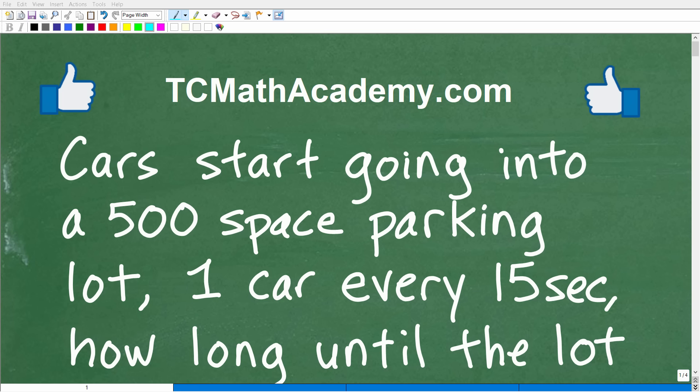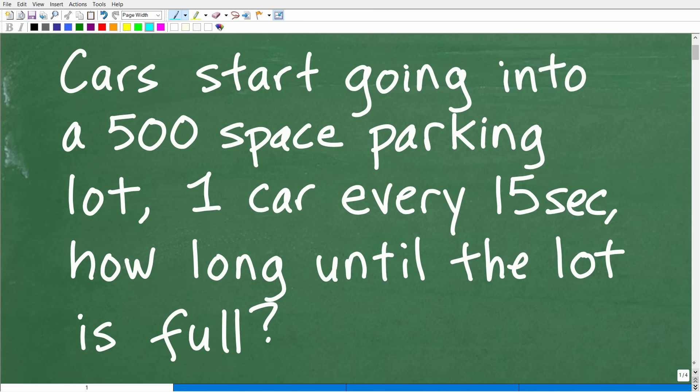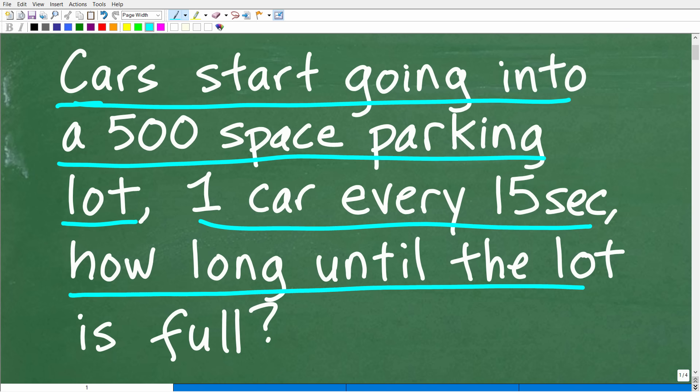Let's keep your basic math skills sharp by putting them to work to solve this math word problem right here. Let me go ahead and read the problem. It is the following: Cars start going into a 500 space parking lot, one car every 15 seconds. How long until this parking lot is full?